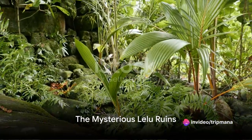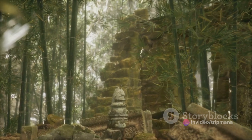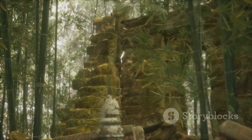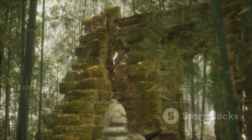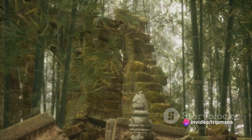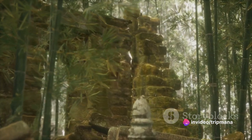Next, we venture to the mysterious Leilu ruins, where the remnants of a once thriving city offer a glimpse into the rich history and cultural heritage of the region. The intricate stonework and layout of the ruins provide a fascinating insight into the daily lives of the ancient Micronesian inhabitants.